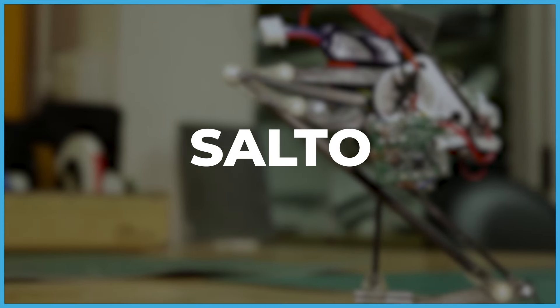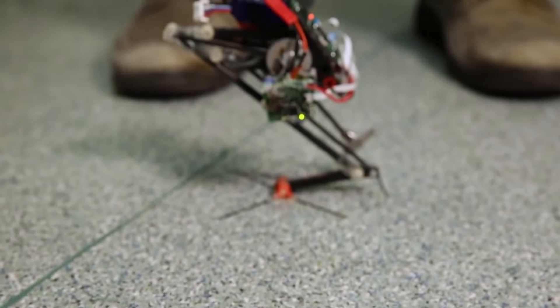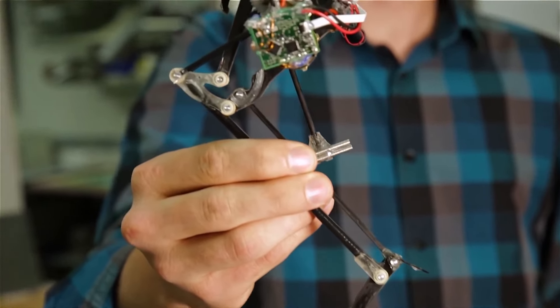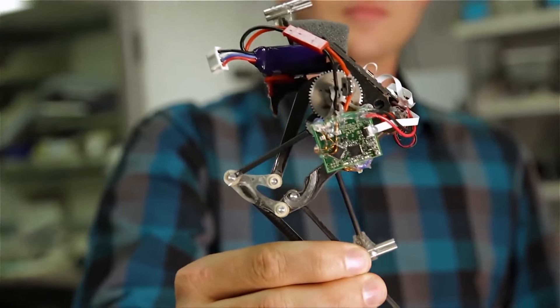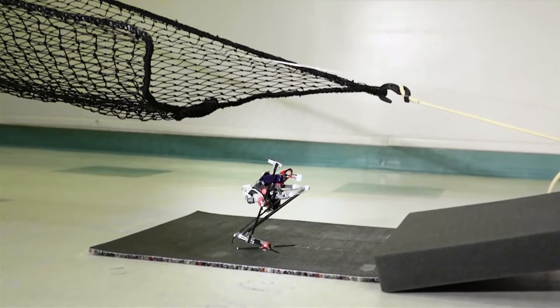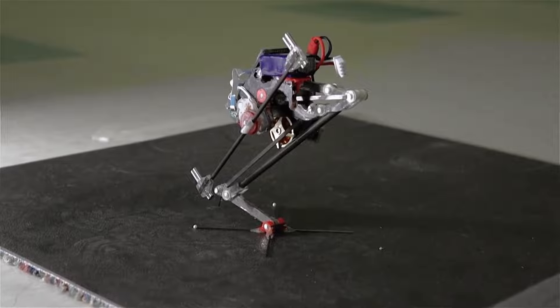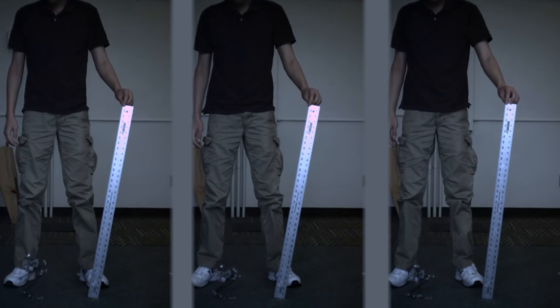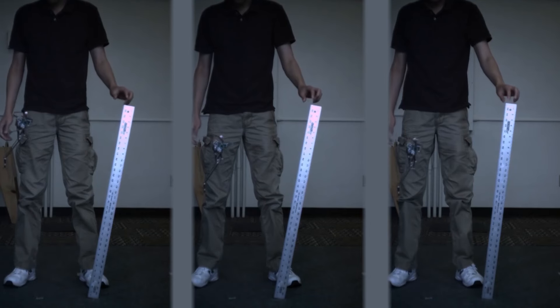Salto, developed in 2016, has undergone a remarkable transformation. Initially limited to a single jump due to balance challenges, today's model is a robotic acrobat. It effortlessly hops in place, clears obstacles, and tracks moving targets controlled via a remote. A mere 10-minute charge empowers it to execute an astounding 100 jumps.